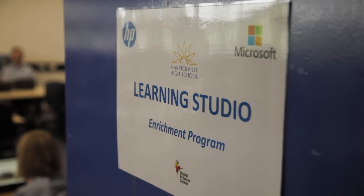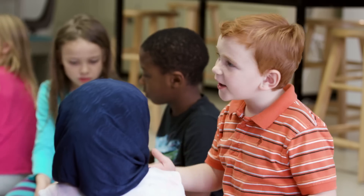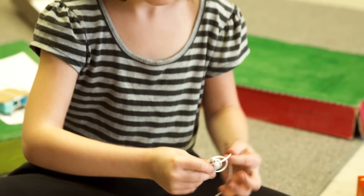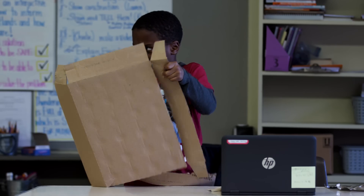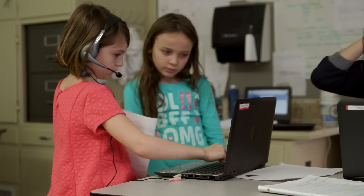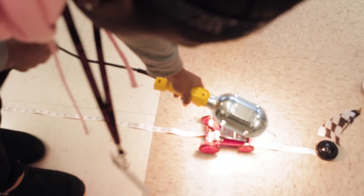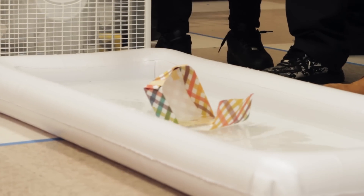Having the Learning Studio in my classroom creates a very engaging environment where students feel motivated to take risks, to try new things, and to really see projects through. They have that opportunity to construct their own understanding of curriculum expectations through hands-on experiences and real-world examples. It's different because we're not always just sitting in our seat — we get to move around and build stuff and test things.